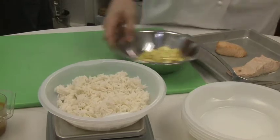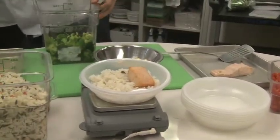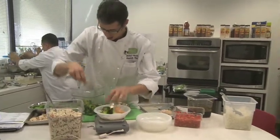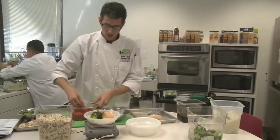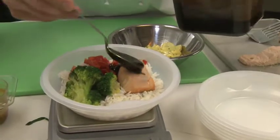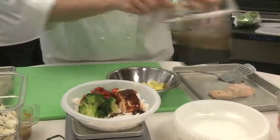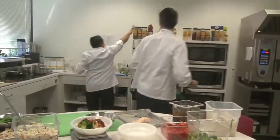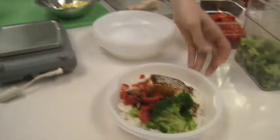Nice bed of jasmine rice, a piece of salmon — just roasted salmon. We've got some blanched broccoli, nice and healthy. Some red peppers. And lastly the good stuff — teriyaki sauce. This is a sauce we make from scratch: soy sauce, mirin, and ginger in this. Really yummy. And where are my sesame seeds? Sometimes we have to look for stuff. And some sesame seeds. Look at that beautiful salmon teriyaki dish, just like you'd find it on our shelves.